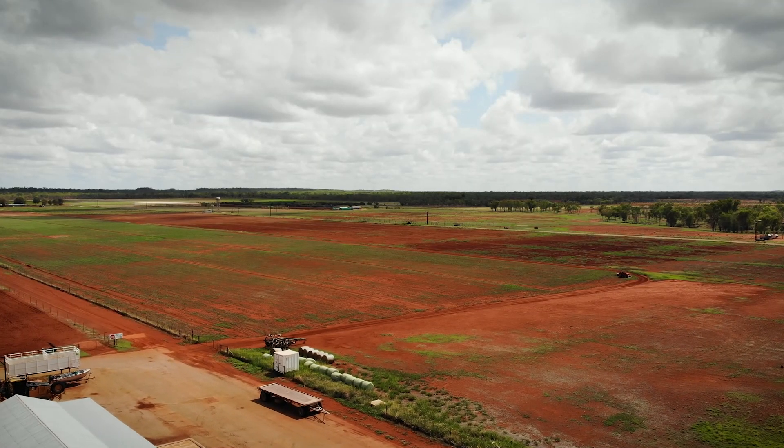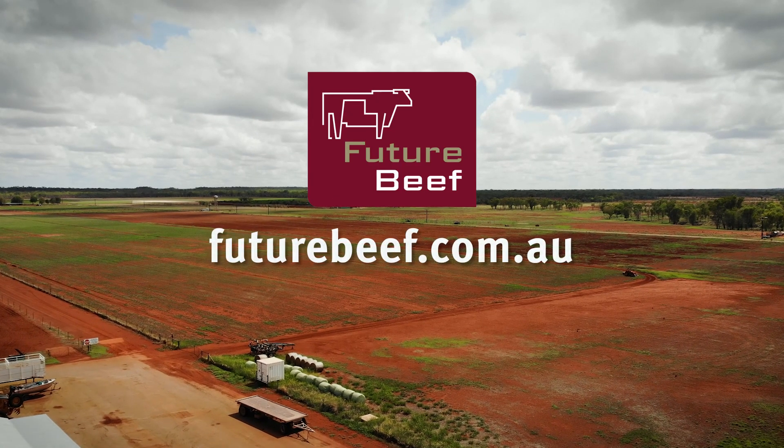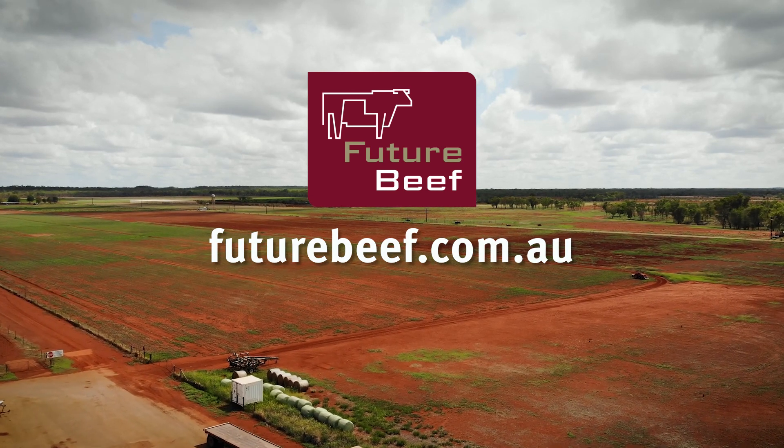For help or advice on planning and managing fire, contact your local grazing extension officer or visit the Future Beef website.